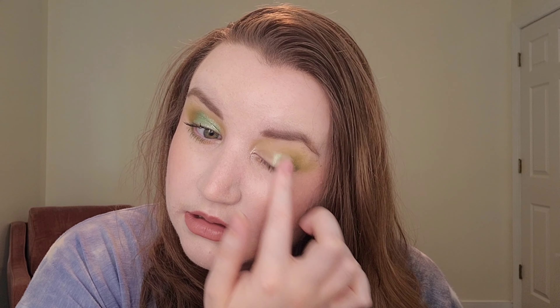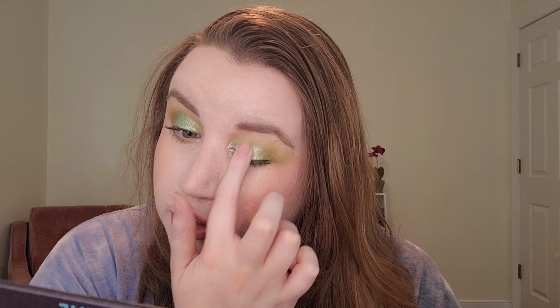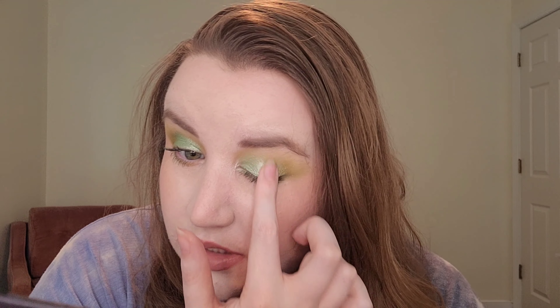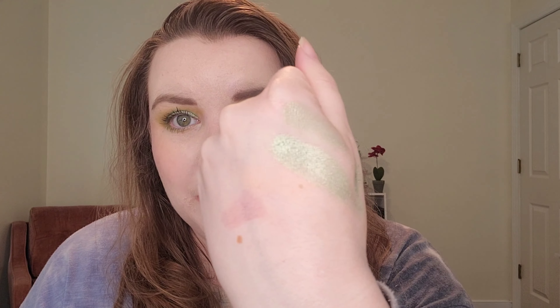Usually when you apply shimmer, it transfers from your finger to your lid rather than staying on your finger. A little bit does go a long way with this shade, so I'll dip in one more time to revamp it. These shimmers are a bit dry in formula, but the effect on the eye is amazing and it doesn't feel drying on the eye itself. This shade is more of a metallic rather than a glitter — it has some micro-glitters but it's not super sparkly.